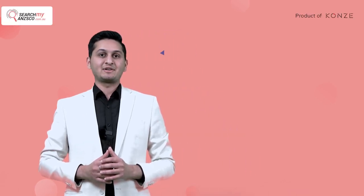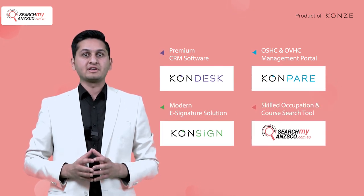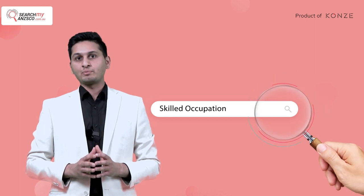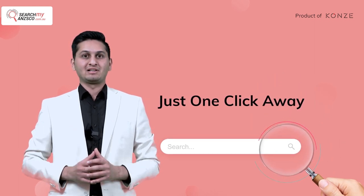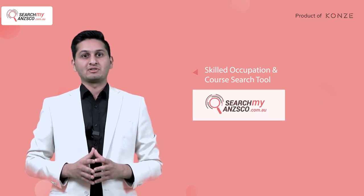AIEC is just around the corner and we are watching with excitement to tell you all about our products. Think about how amazing it would be to have all the information you need about skilled occupations in one place, just one click away. Well, guess what — that's exactly what Search My NSCO does.